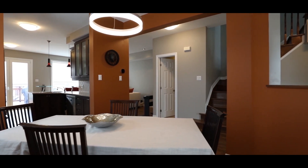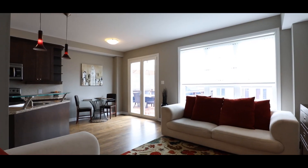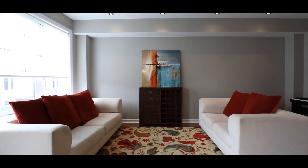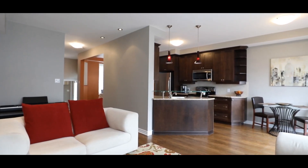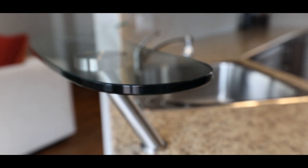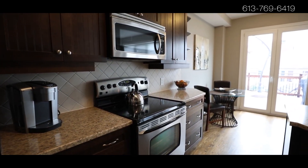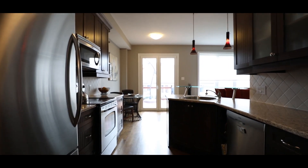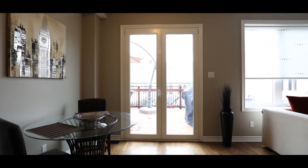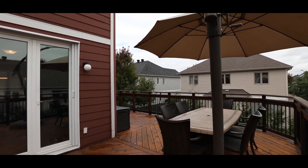The main level features a bright and open concept floor plan with natural lighting. This level includes pot lights, beautiful hardwood flooring, a galley style kitchen with ample cabinetry. You can access the wraparound deck for a barbecue through a French style patio door.